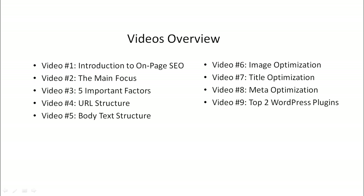Here's a quick overview of what's inside this video course. Video number one is the introduction — we'll talk about the mindset you need before you get started, the tools you need, and give you a quick overview. Video number two is the main focus to make sure that you're on the same page with us. Video number three, we'll talk about the five main important factors.